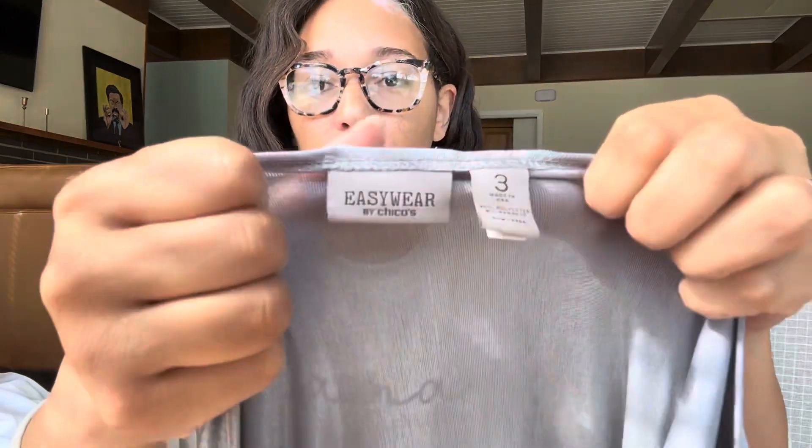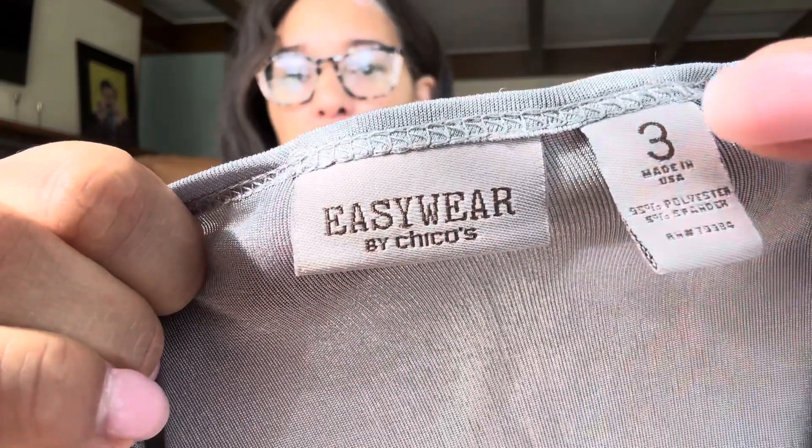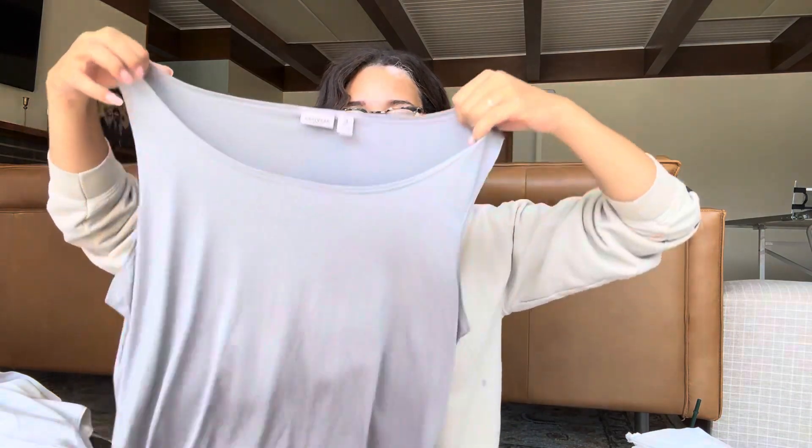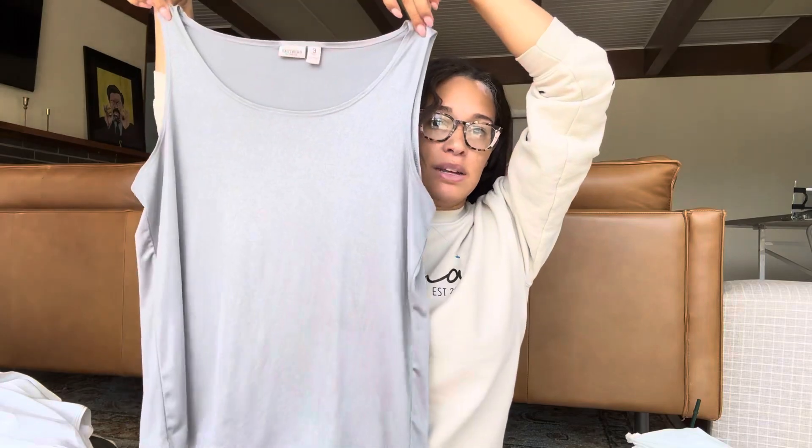This is a Chico's line — Easy Wear, size three, which equates to an extra large. I've sold this before for about 18 bucks. It's just a silver shimmery tank top, and it's the kind of material that doesn't wrinkle. This was literally in the bottom corner of the bag and there are no wrinkles.